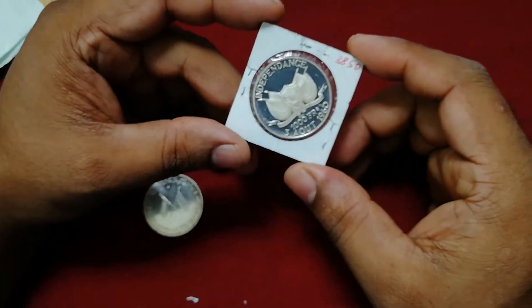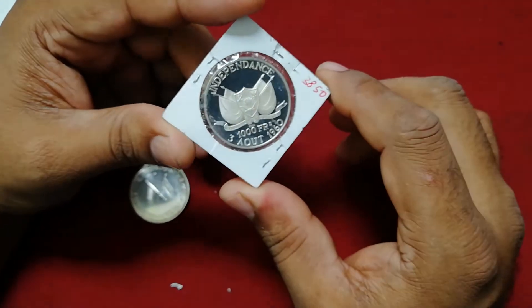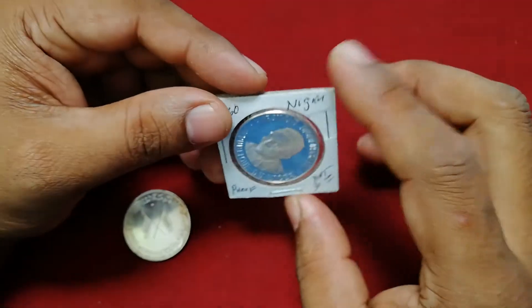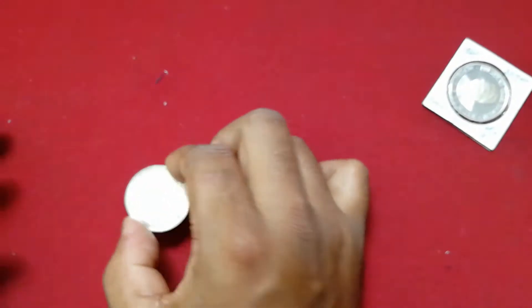This is a silver coin. This is a thousand francs. This is a silver coin — I will add the coins that are worth the coins. It is a charge.